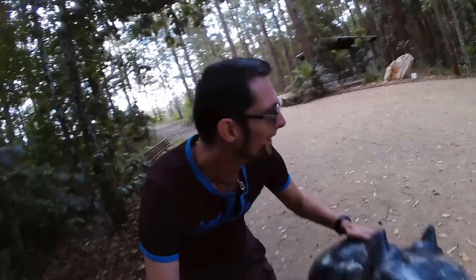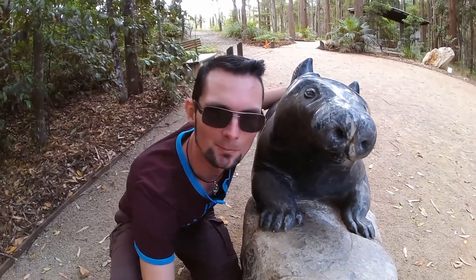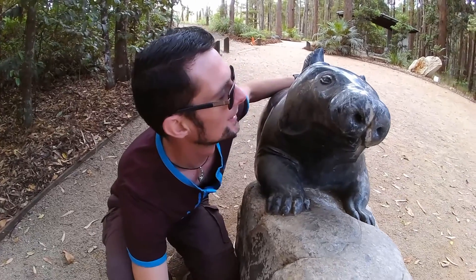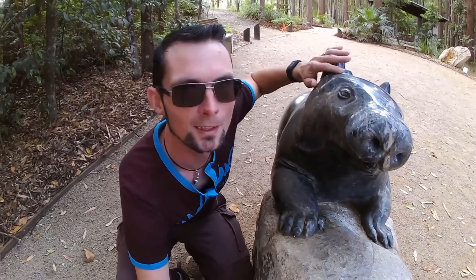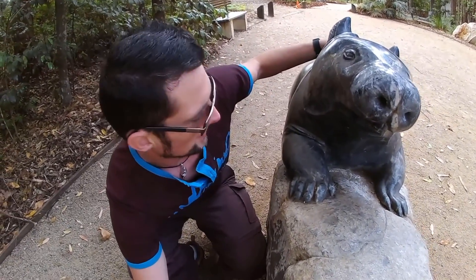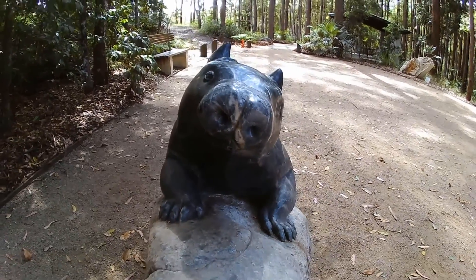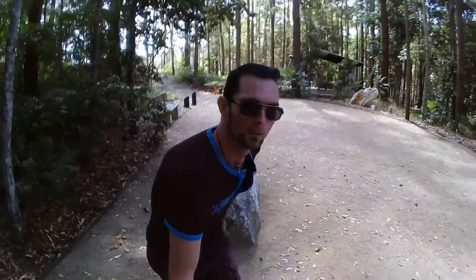I've spotted another one. Quick, catch this one. You see him? I see him. It's a wombat! Oh hey, little fella. We caught him out and about, scavenging. You ever been chased by a wombat? Quick, let's go.